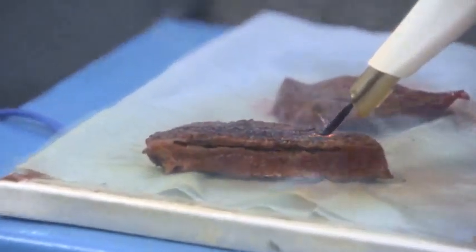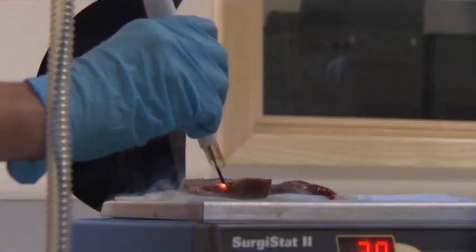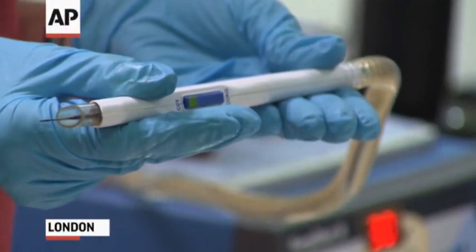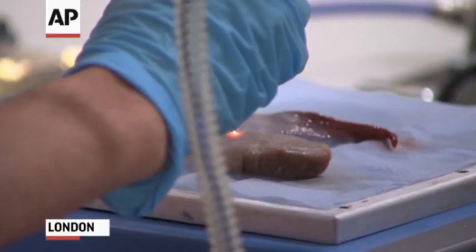Smartphones revolutionized human communication. Now a smart knife may change surgical operations. The iKnife is helping doctors in London locate cancer cells in patients.